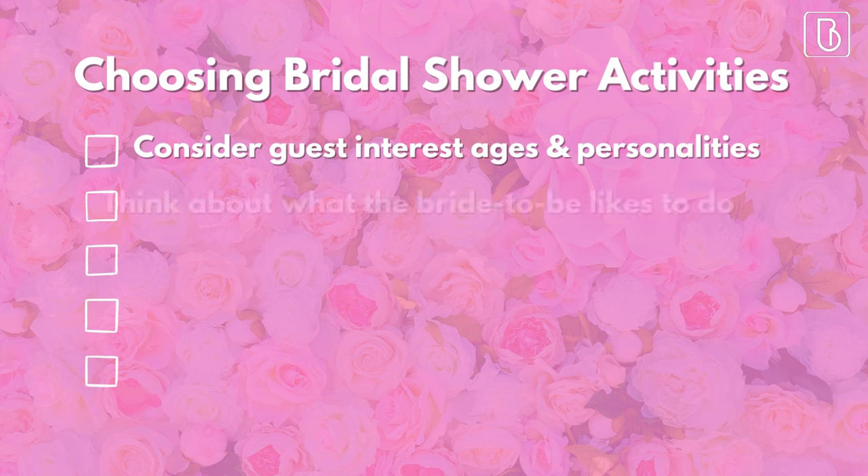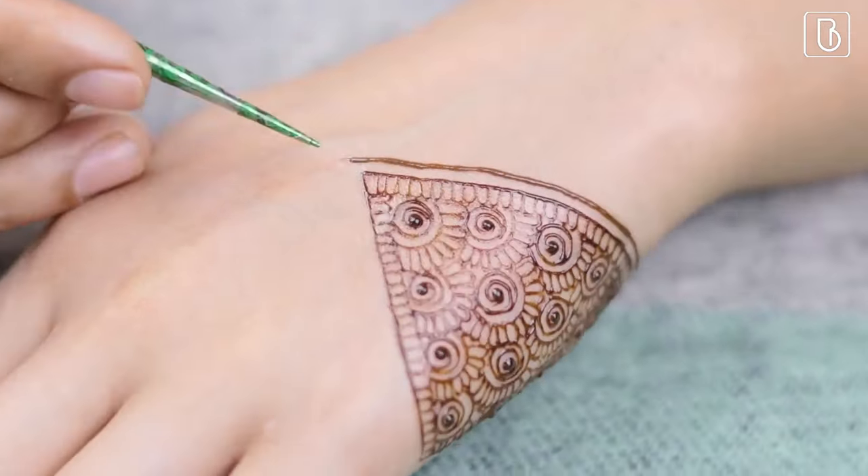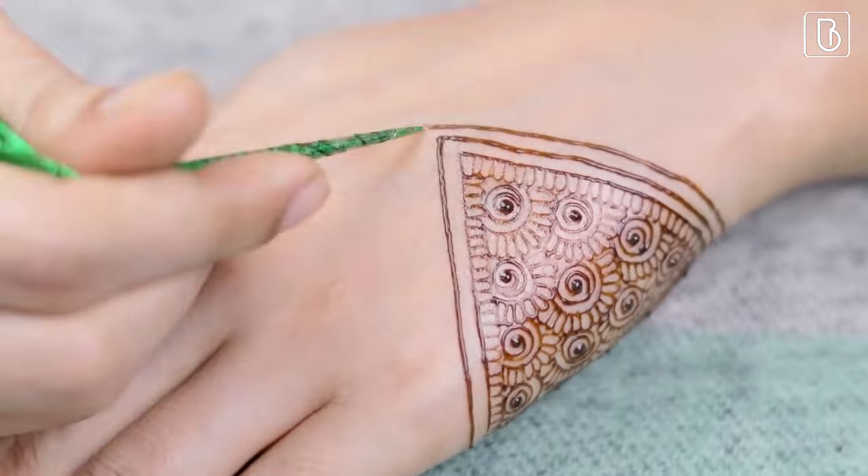Second, think about the bride-to-be. What does she like to do? What are her hobbies and interests? The bridal shower is all about celebrating her, so make sure the activity reflects her personality and style.